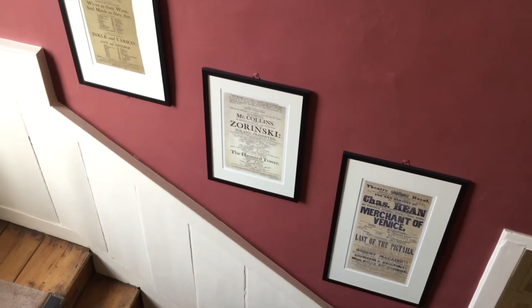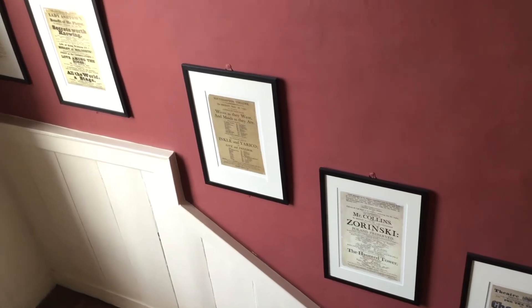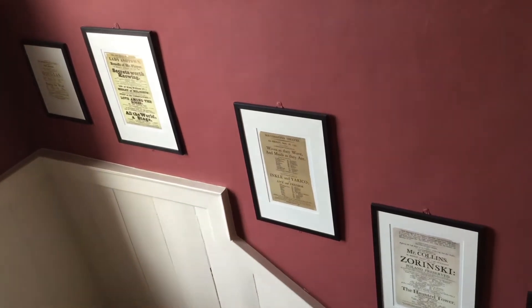Hello and welcome to today's Tudor House Short. You'll find me today in one of our staircases here. What's really nice about this staircase is that all the way up it you find programmes and adverts and posters about the theatre productions here in Southampton.